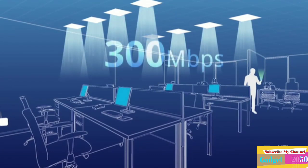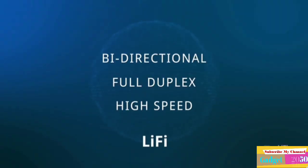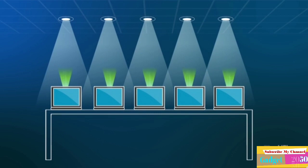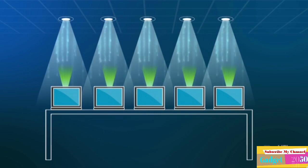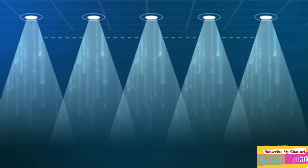An Oppo smartphone with Li-Fi technology is 100 times faster than Wi-Fi. This new wireless data communication technology works on light and is 100x faster, safer, and more energy efficient than Wi-Fi.